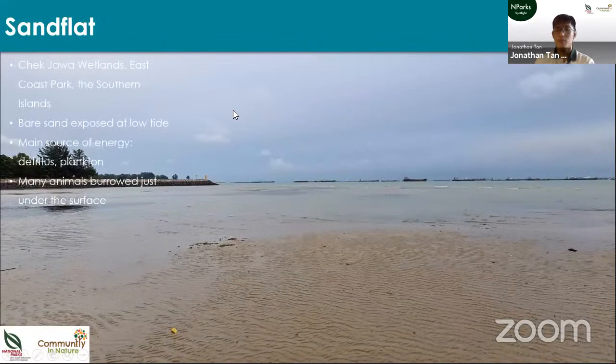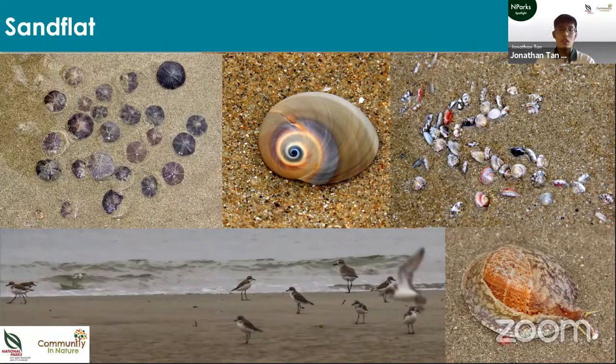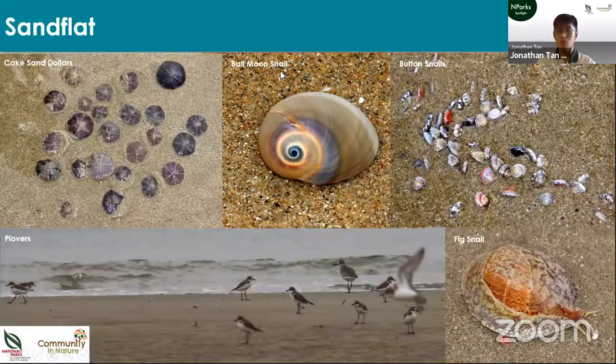Besides mudflats, we also have sandflats — unlike mudflats, you can walk safely on a sandflat. It also looks bare but lots of animals are burrowed just under the surface. Sand dollars, relatives of sea urchins flattened into a pancake shape, eat detritus found inside the sand. Predatory ball moon snails burrow under the surface and hunt smaller shellfish like button snails — and if you watch carefully you'll see the button snails actually panic and jump away. Migratory plovers hunt for worms, and the fang snail is another predatory snail similar to the moon snail.